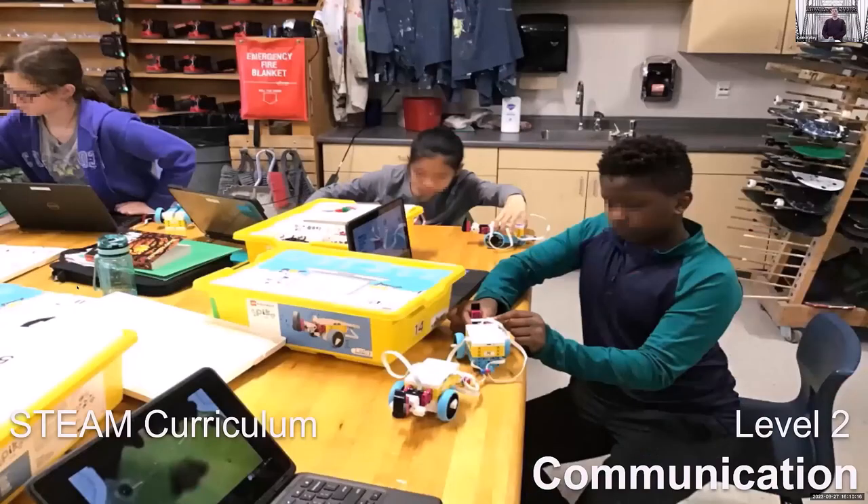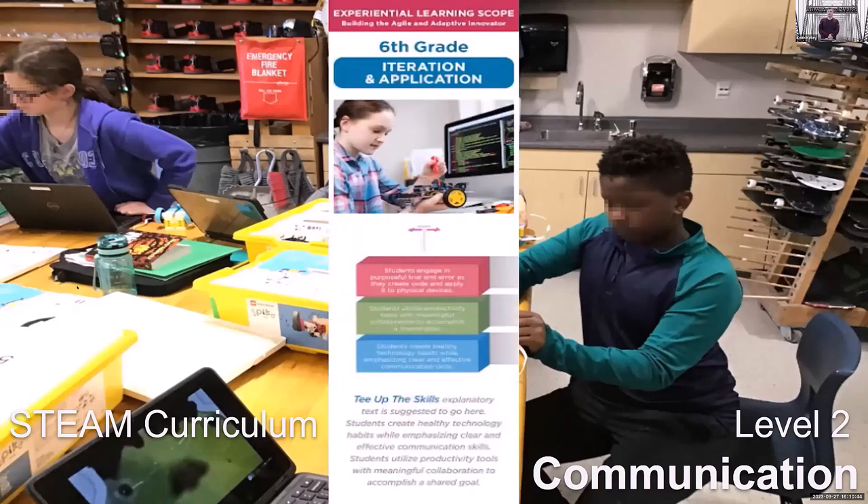In 6th grade we focused on communication — digital communication. How do you communicate with someone not in the class? If you had to build a robot with somebody that wasn't in your class, how do you communicate? Through videos, docs, emails, things of that nature. We also did some coding — language block coding from the Lego robot kits.